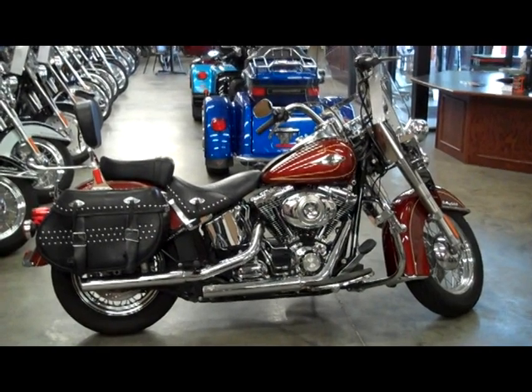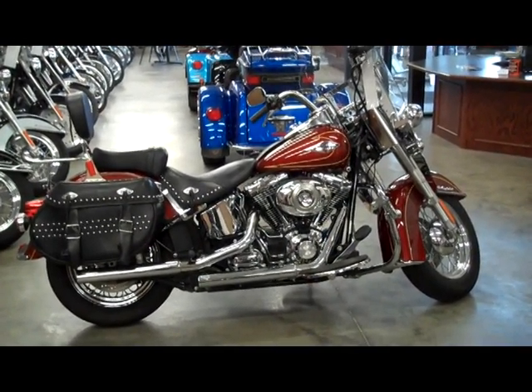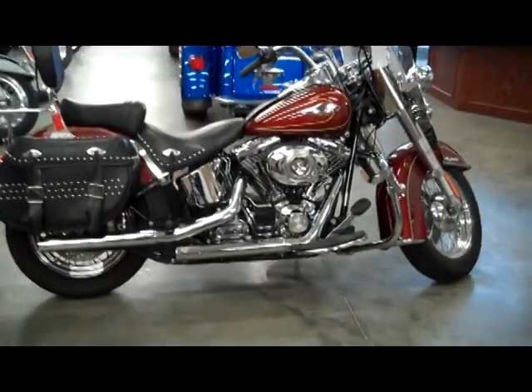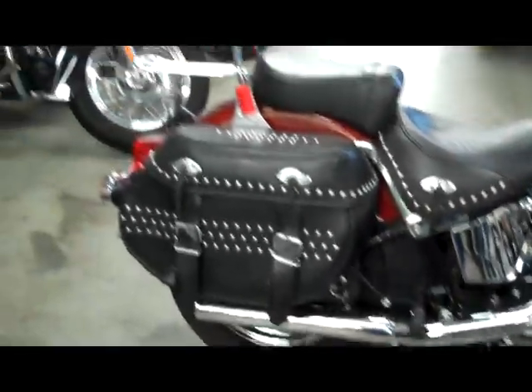The bike you are now viewing is our Red 09 Heritage Softail. It does have Vance & Hines exhaust on it. It has a luggage rack added, lower wind deflectors, and highway pegs.